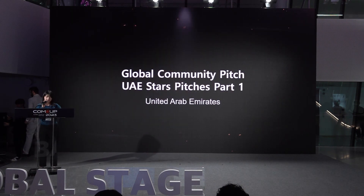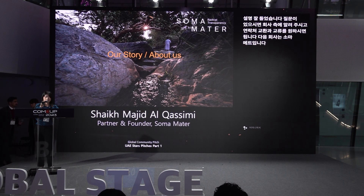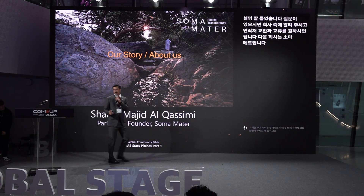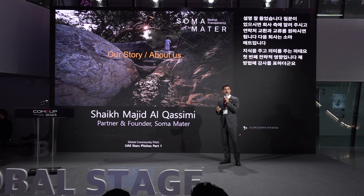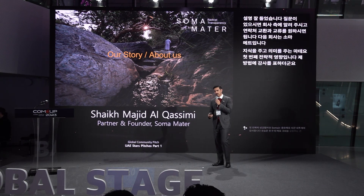Thank you for the presentation. If you have any questions, let the company know and feel free to connect with them. Our next company is Soma Mater, providing knowledge and network for meaningful strategic impact. Please welcome Soma Mater. Thank you very much — you got it the first time, Soma Mater. Thank you everybody for your time.